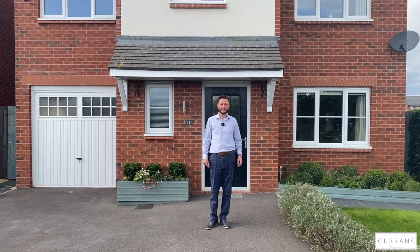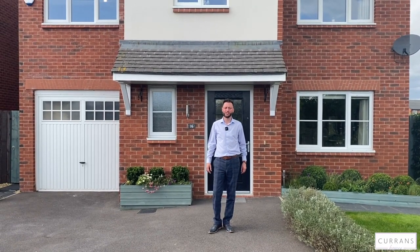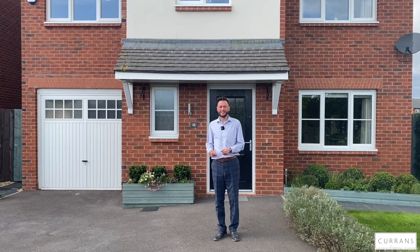Good afternoon and welcome to number 16 Strawberry Close in Farndon, which is a beautiful Cheshire village that straddles the River Dee. A beautiful place to live on the edge of open countryside, whilst being only about 15 minutes from Chester and the surrounding area.